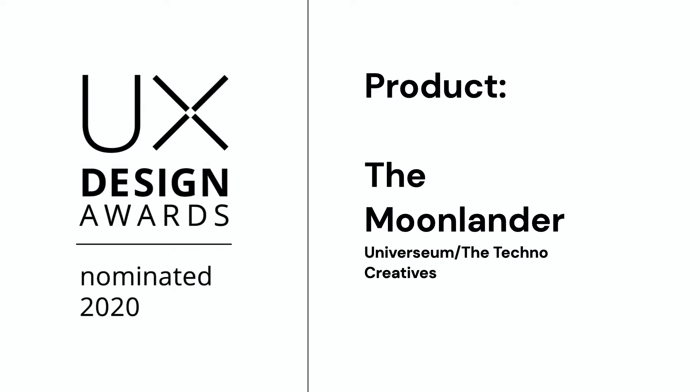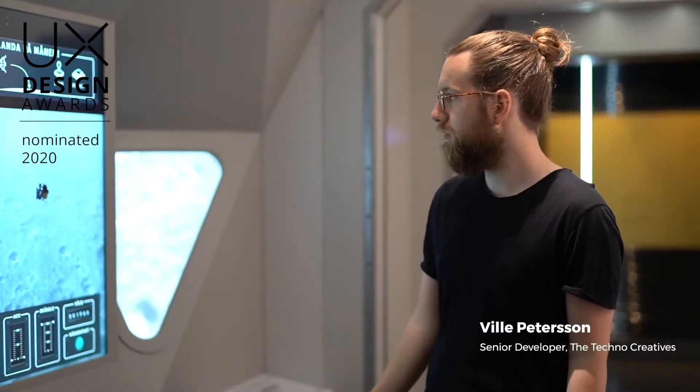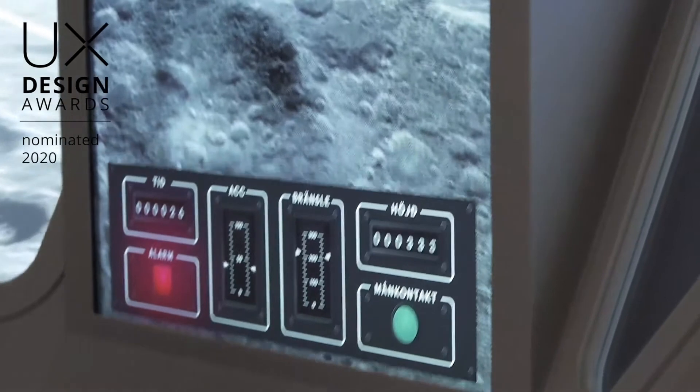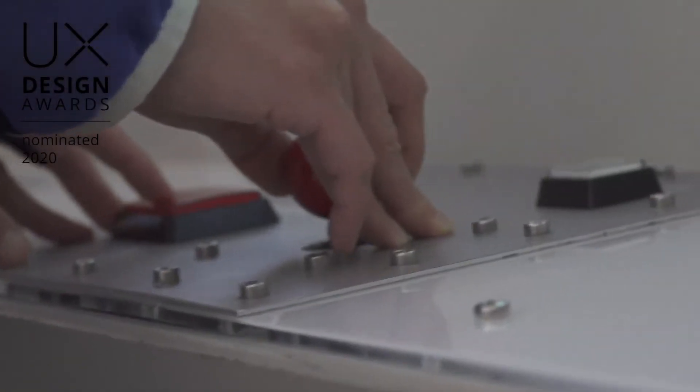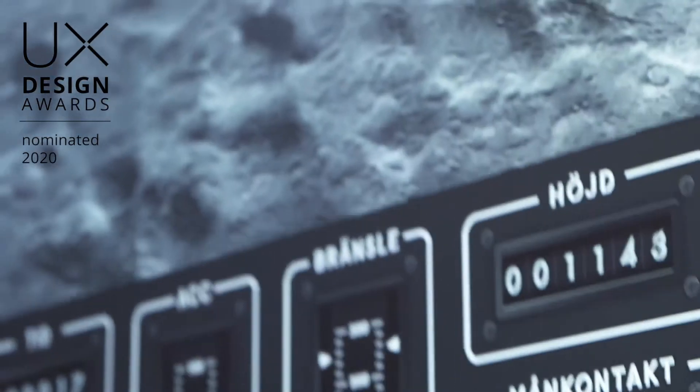We're here at the Museum in Gothenburg, Sweden, and this is the Moonlander, which is a game that is made for this exhibition where kids and adults get to try to land on the moon. It's an educational game that's supposed to teach you about the great feat of landing on the moon.